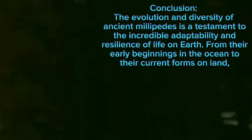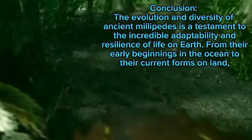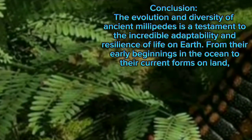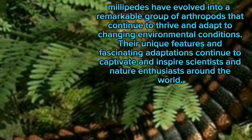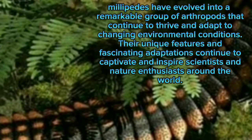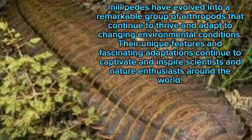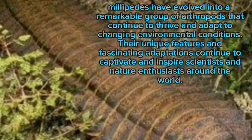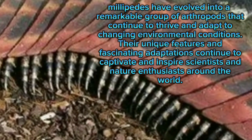Conclusion: the evolution and diversity of ancient millipedes is a testament to the incredible adaptability and resilience of life on Earth, from their early beginnings in the ocean to their current forms on land. Millipedes have evolved into a remarkable group of arthropods that continue to thrive and adapt to changing environmental conditions. Their unique features and fascinating adaptations continue to captivate and inspire scientists and nature enthusiasts around the world.